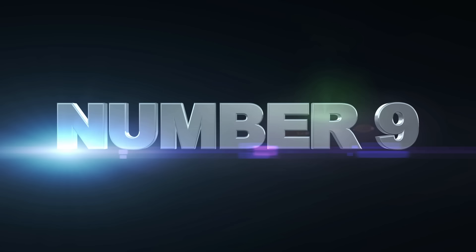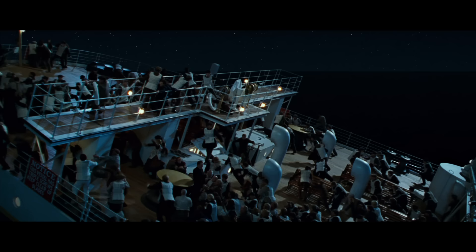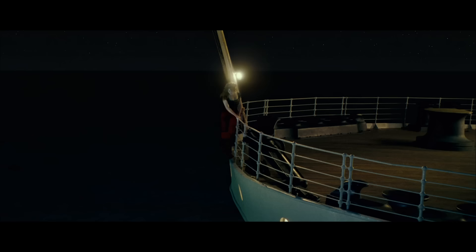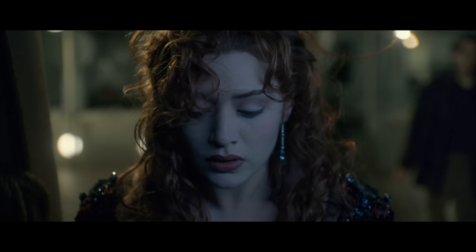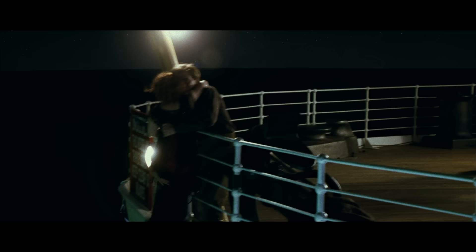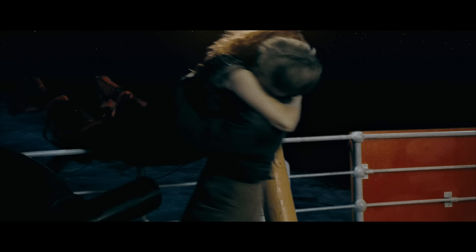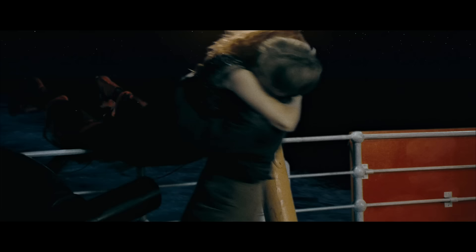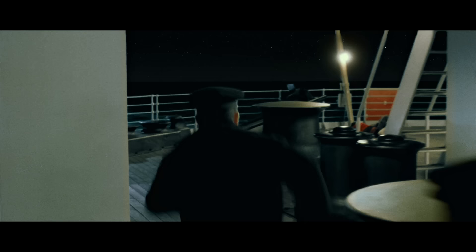Number 9: Visible stunt doubles. For action scenes a stunt double is often required, and the stunt doubles for Jack and Rose are quite visible a couple of times. This is the scene when Rose is about to jump off the ship and Jack talks her out of it. Rose slips, Jack catches her and pulls her over the railing. It's hard to see Rose's face but that's definitely not Jack. Why did they even need stunt doubles for this scene? He's just pulling her over the railing onto the floor — at least Jack could have been the real actor.